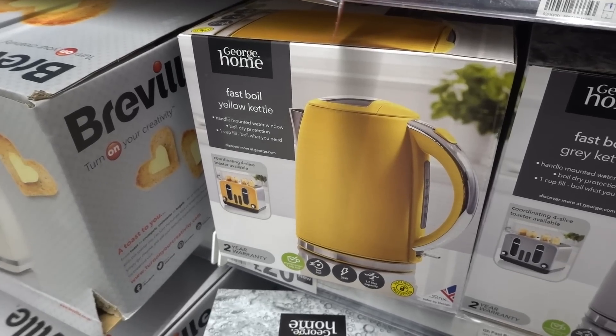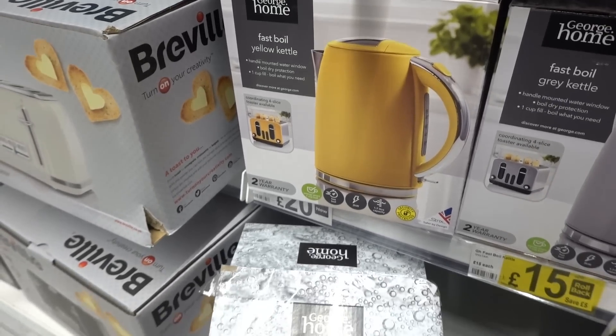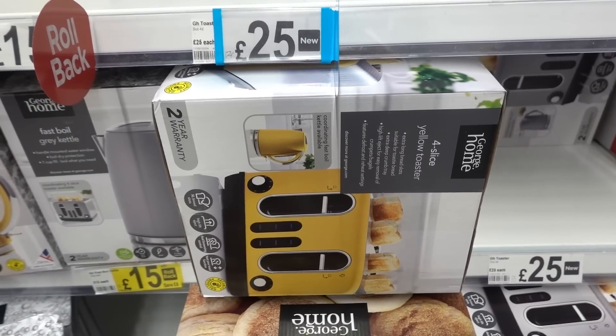Mustard is very popular at the moment and you can get this fast-boil kettle for £20 and a matching toaster for £25.